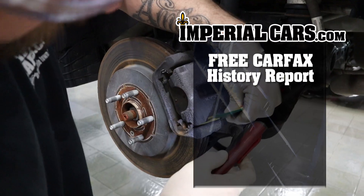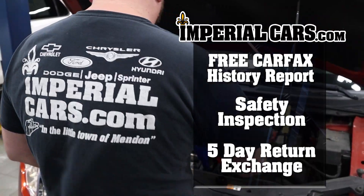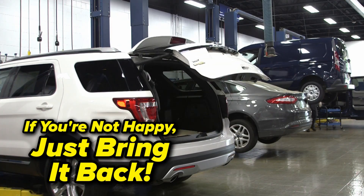All of our pre-owned vehicles come with a free Carfax Vehicle History Report, undergo a rigorous safety inspection, and come with our five-day return exchange program. That's right — if you're not happy, just bring it back!